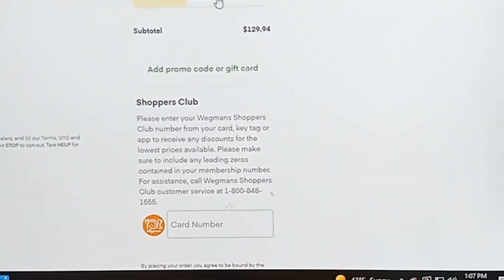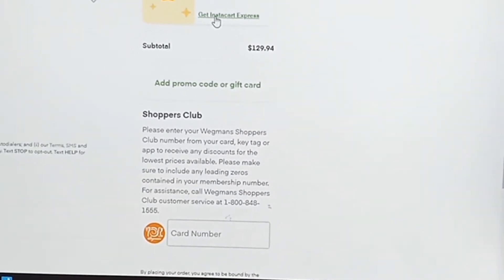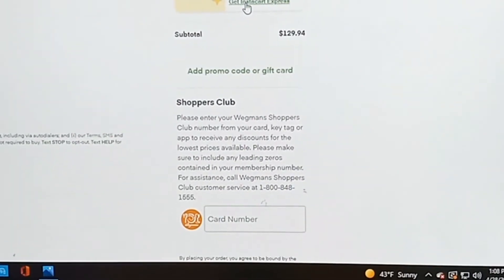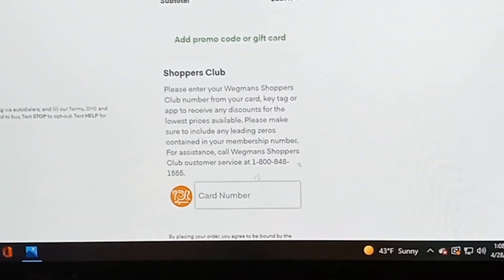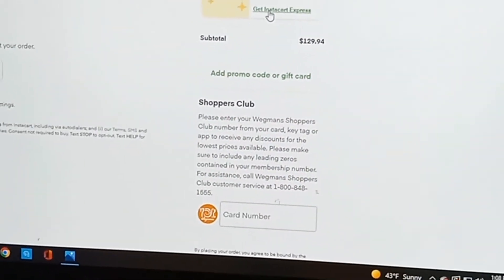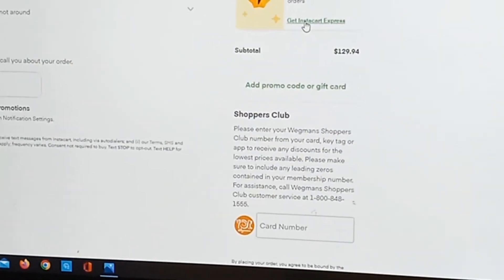So that would be my pickup order total from Wegmans. If you haven't already, click like and subscribe — as always leave me a comment. If you're saying "Gina, I would pay for the delivery charge" — hey, that's fine. I'm just saying I wouldn't, but if you choose to, that's up to you. Still, $8.50 is a lot of money in my world.